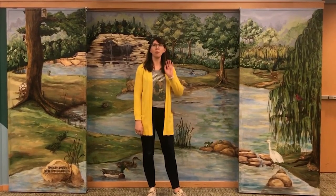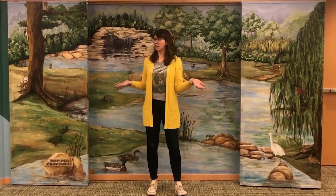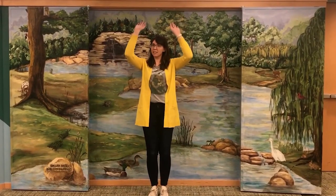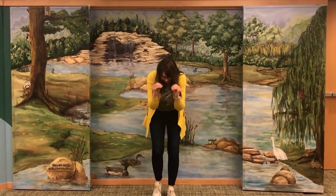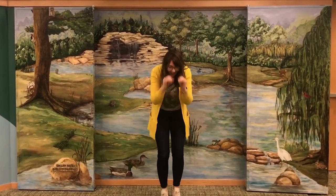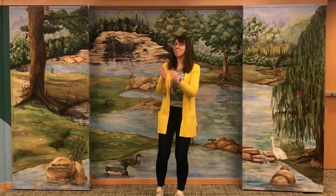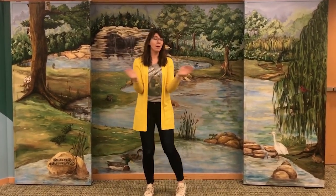Hey Heather! Hey what? Are you ready? Ready for what? To pop! Pop what? Popsicle! With my hands up high and my feet down low, this is the way I popsicle! With her hands up high and her feet down low, this is the way she popsicles! Pop-sicle! Pop-popsicle! Pop-sicle! Pop-popsicle!